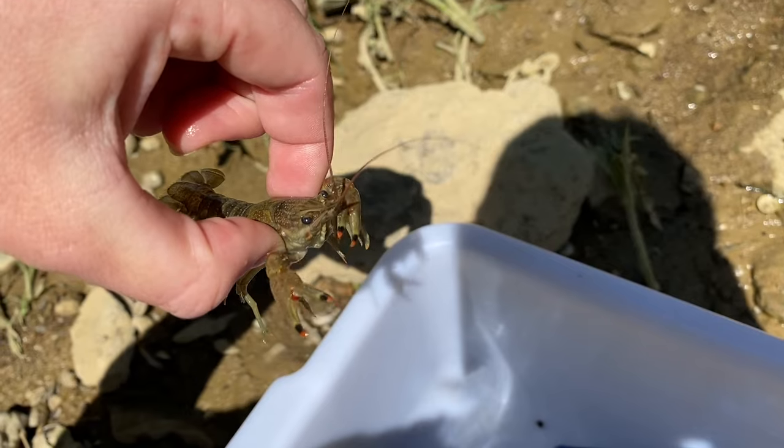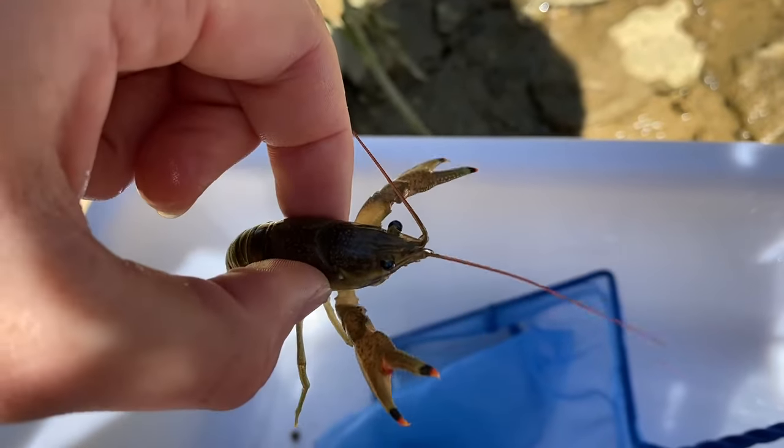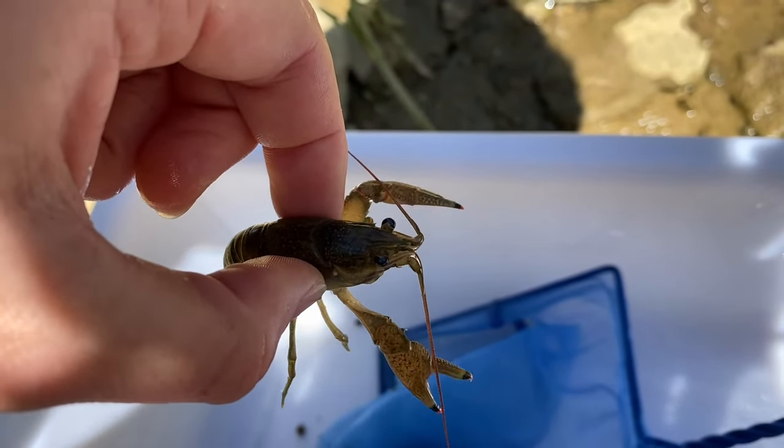Lastly, they have adapted eyes on short stems that can move around, allowing them to see in all different directions. They also have antennae that help them detect movement and chemical signals in the water.